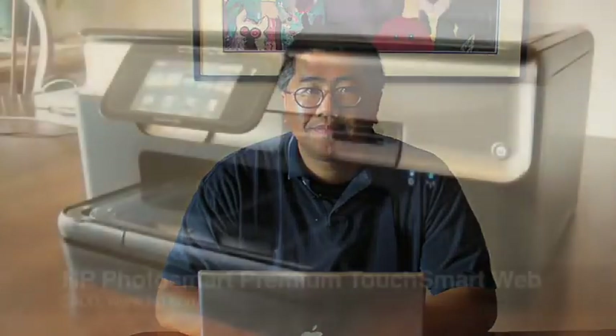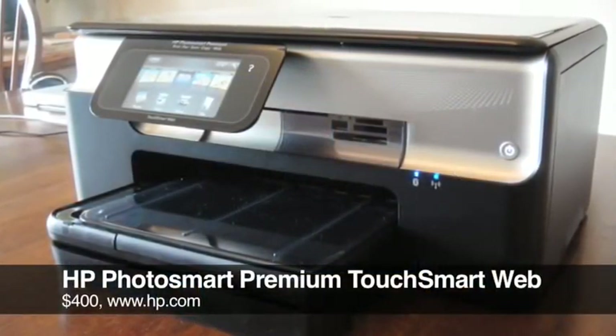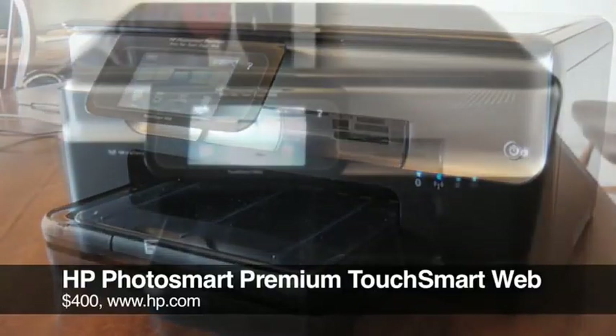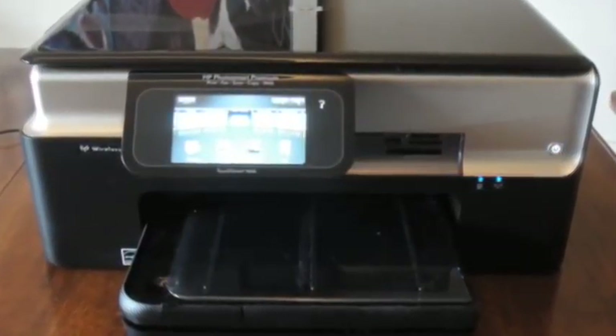HP's Photosmart Premium with TouchSmart Web is an all-in-one. It has a color inkjet printer, a color scanner, and a copier, and it also has a touchscreen interface so you can use the internet access features.